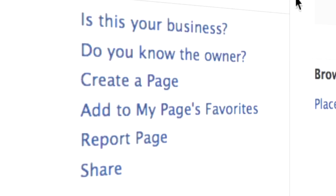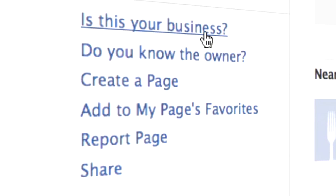Next step, you'll find your business's place. Click the link at the bottom left that says, "Is this your business?"